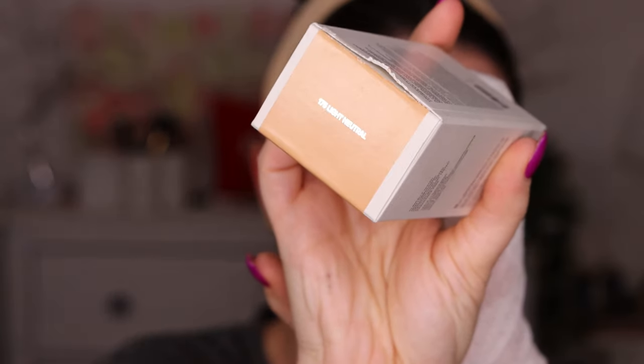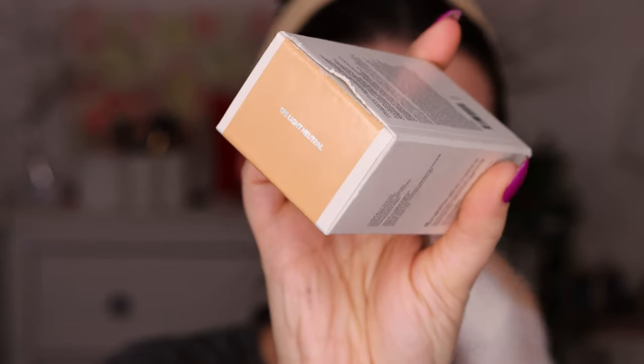I have a foundation from Haus Labs by Lady Gaga, shade 175 Light Neutral. I ordered this on the Haus Labs website and took their foundation match test, and that's what came up for me. My husband and kids are building furniture in the background and they are loud, but I still want to film.